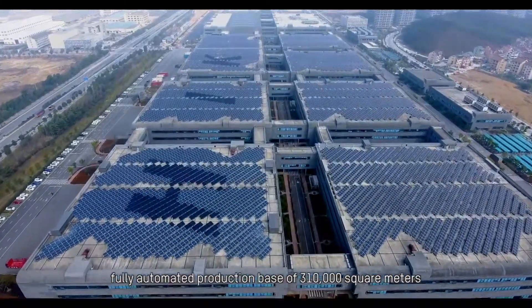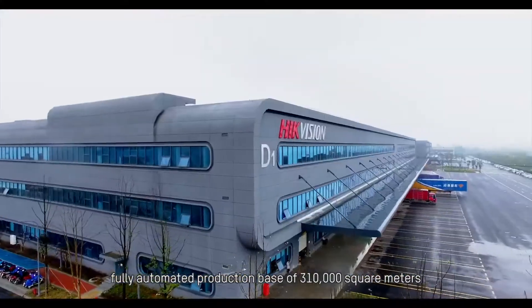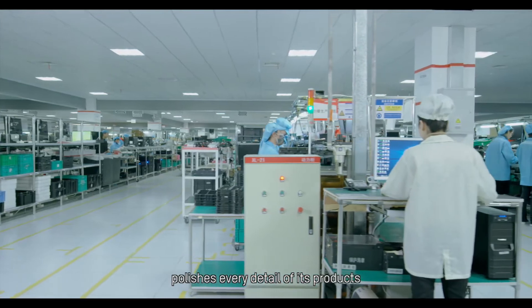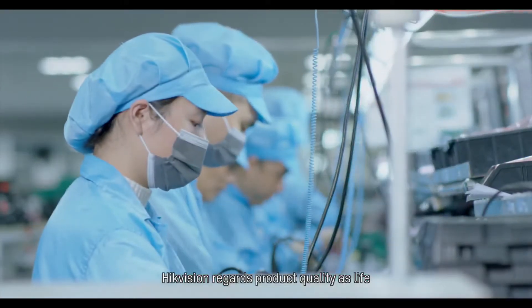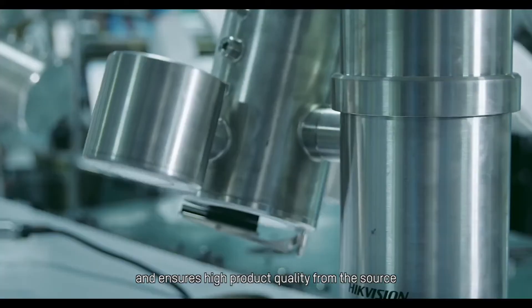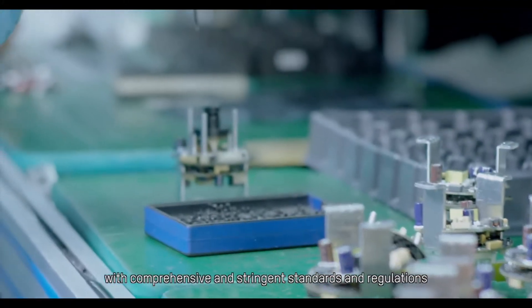Hikvision's fully automated production base of 310,000 square meters furnishes every detail of its products. Hikvision regards product quality as vital and ensures high product quality from the source with comprehensive and stringent standards and regulations.